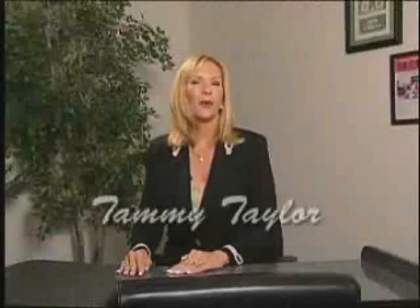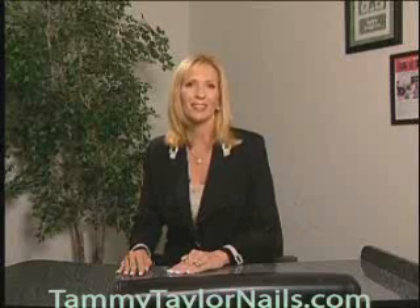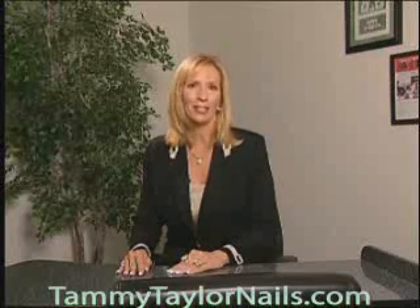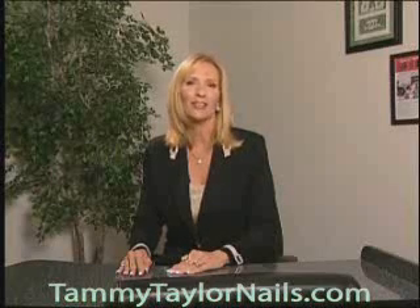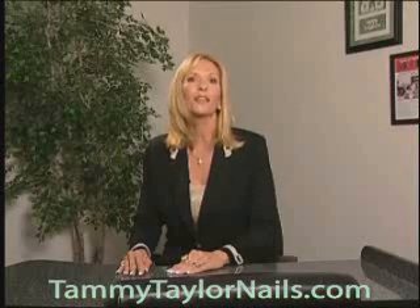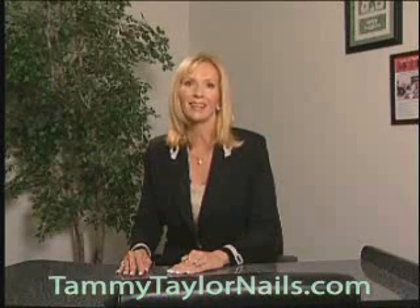Hello. I'm Tammy Taylor, President of Tammy Taylor Nails Incorporated. I have been a licensed nail technician for over 20 years. My first full set of nails took me over eight hours to finish, but now I hold the world's record for the fastest full set of nails ever done — a full set of pink and white sculptured nails with nail forms in front of a live audience in only 17 minutes and 10 seconds.